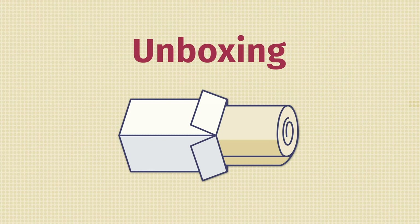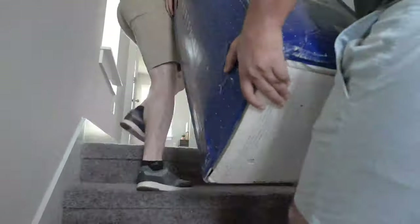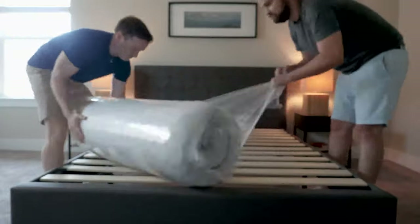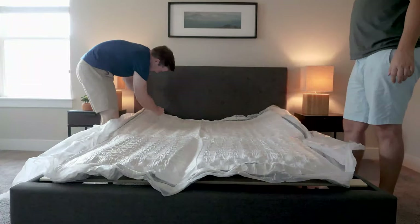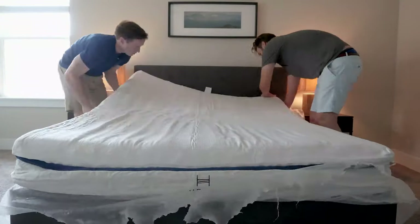If you buy a Helix mattress, it's going to come to your house in a cardboard box. It's really easy to unbox if you follow these instructions. First, ask a friend for help bringing the mattress inside — it can be quite heavy and you don't want to strain yourself. Bring the box into your bedroom, open up the top, and take out your rolled up Helix mattress. Place it on your frame or foundation, then slowly and carefully cut through the layers of plastic — you don't want to damage your brand new mattress. Clear away all the packing materials and give it about 24 to 48 hours to off-gas and expand, and you're good to go.